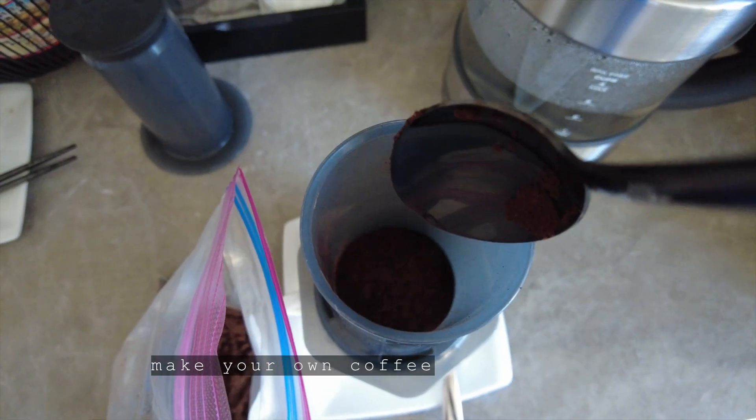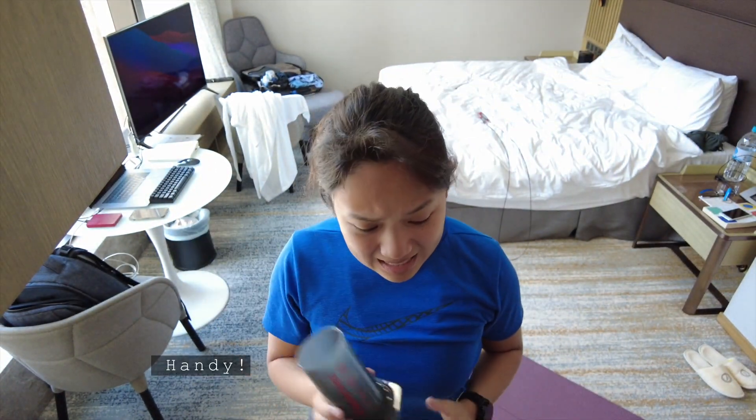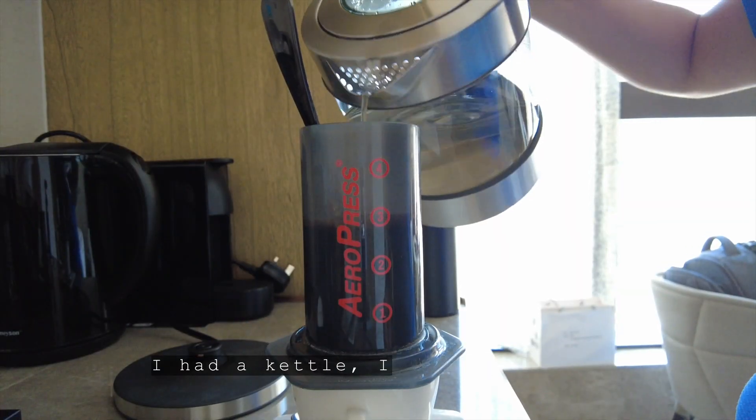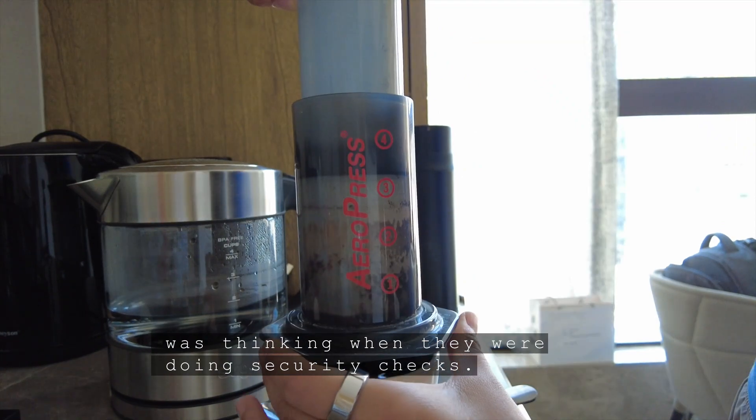This is a really good tool to make your own coffee, and it's just great, handy. I had some coffee beans, I had a kettle, and I brought it on the plane. I wonder what the immigration officer was thinking when they were doing security checks.